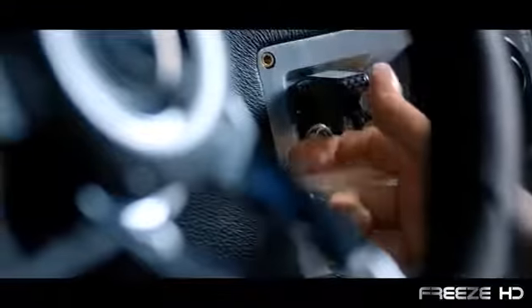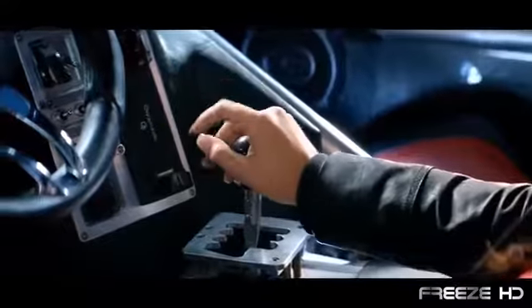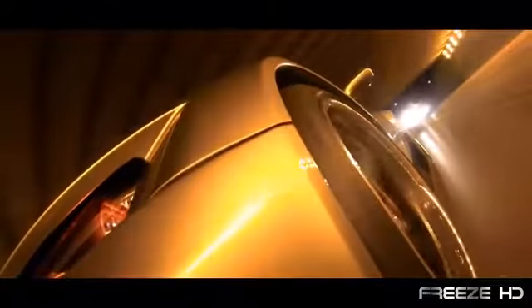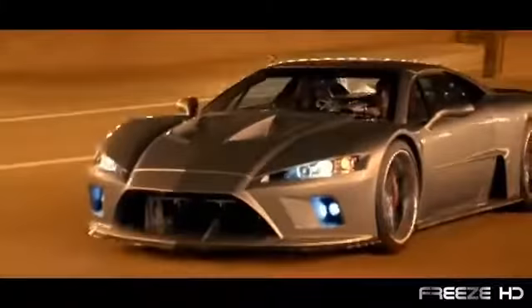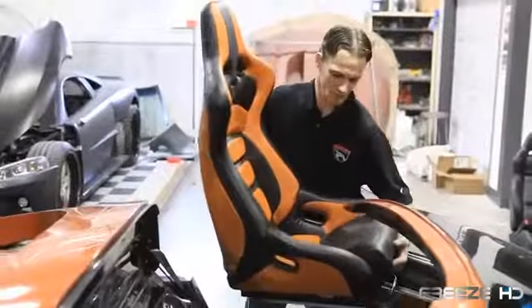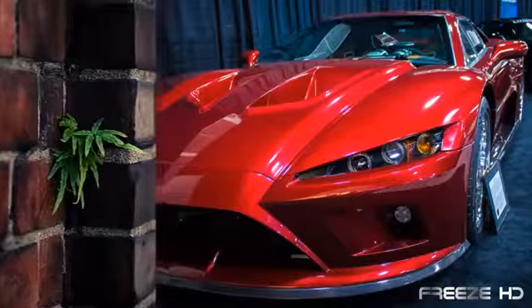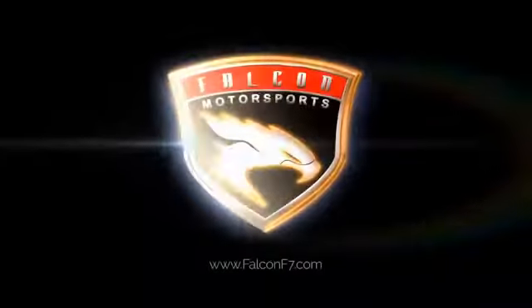The powertrain is borrowed from the Corvette Z06 — a 1,100 horsepower twin-turbo V8 engine mounted behind the seats — rockets the Falcon F7 to speeds in excess of 200 miles an hour, accelerating from zero to 60 in just 2.7 seconds. The handcrafted leather interior, the jet-like cockpit, and the high-performance adjustable back-racing-style seats help make the $225,000 Falcon F7 a supercar lover's dream.